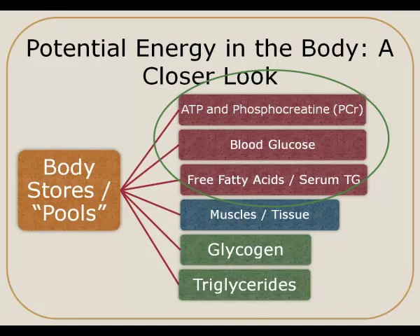When we look at blood glucose, we do have some glucose in our blood, but our body has to maintain that in a very narrow range. So our body will use some of that blood glucose for energy, but then it must quickly replenish that by either eating or tapping into glycogen stores if necessary. Blood glucose is another source of energy that is a pretty minimal source and can't be used for a long period of time.